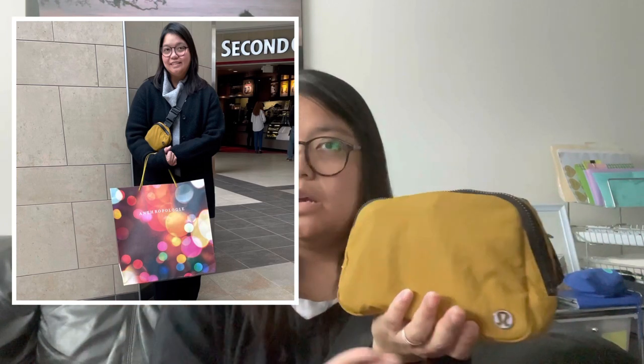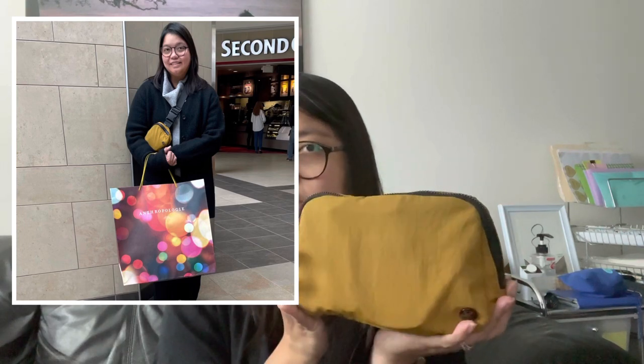The next belt bag I bought is from Poshmark — it's this mustard yellow color with a black zipper, black logo, and black strap. They have a similar one on the website recently that's all the same color including the strap. But I like this color combination; I think it's really nice. The material feels a bit different from the black one, but it's nice. This is the one I'm currently using with stuff in it, and we're going to do the 'what's in my bag' on this one.